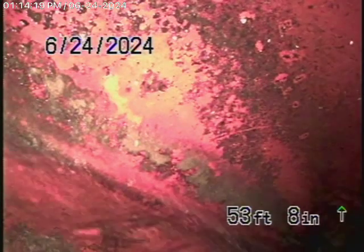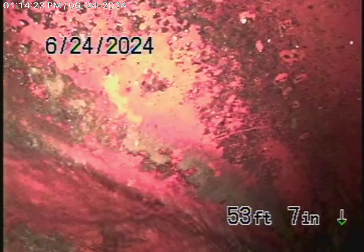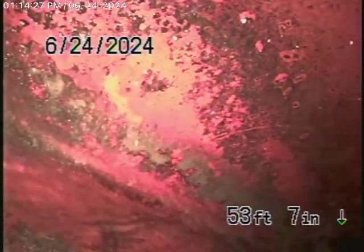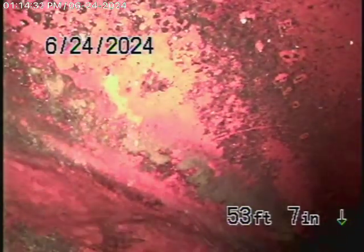Okay, this is going to be video number 2 for 18329 Clifftop Way in Malibu. We've gone ahead and hydrojeted the sewer line. The homeowner gave us permission to hydrojet the line, and we've cleaned it out pretty much 99%.